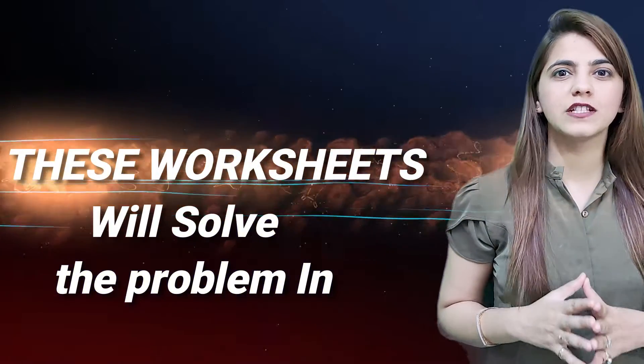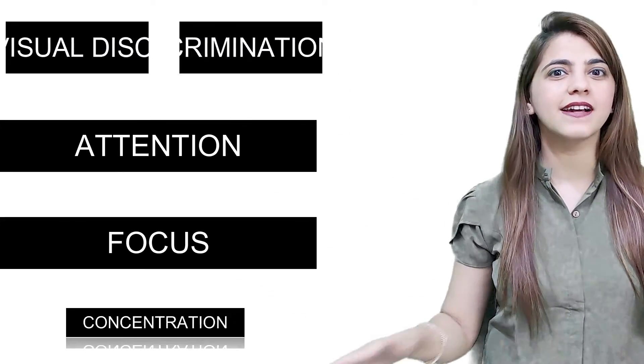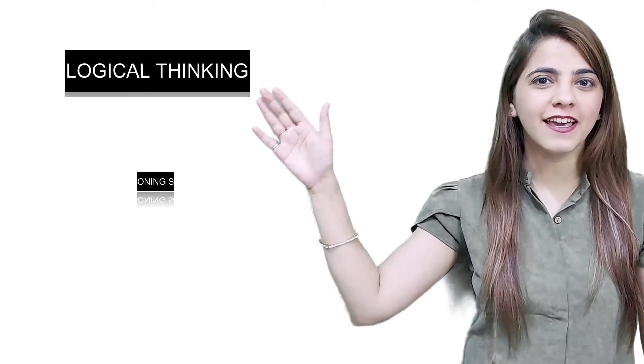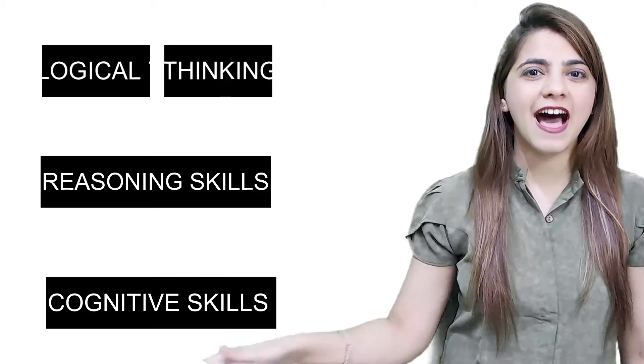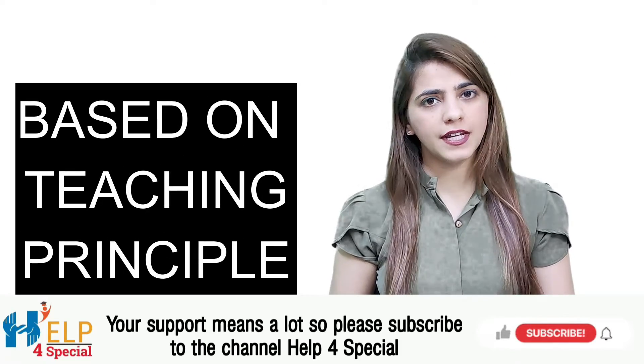These worksheets will address problems like visual discrimination, attention, focus, and concentration, and will improve your child's logical thinking, reasoning skills, and cognitive skills. These worksheets are simple to complex, with teaching principles based on all these worksheets.